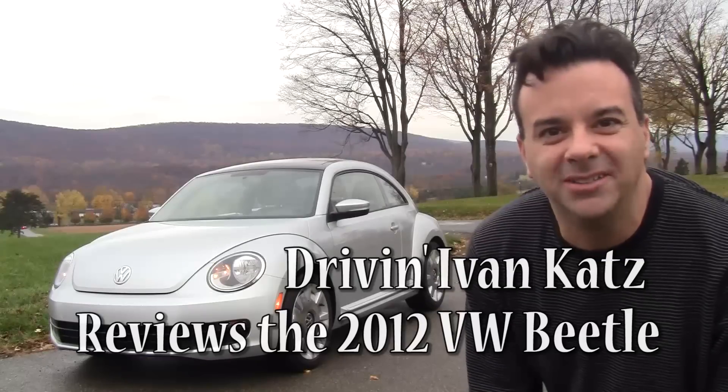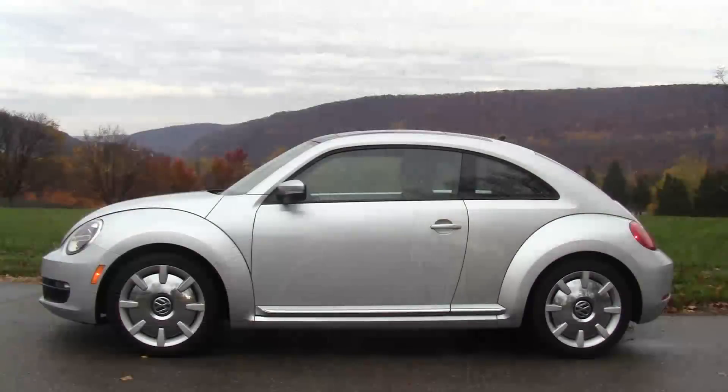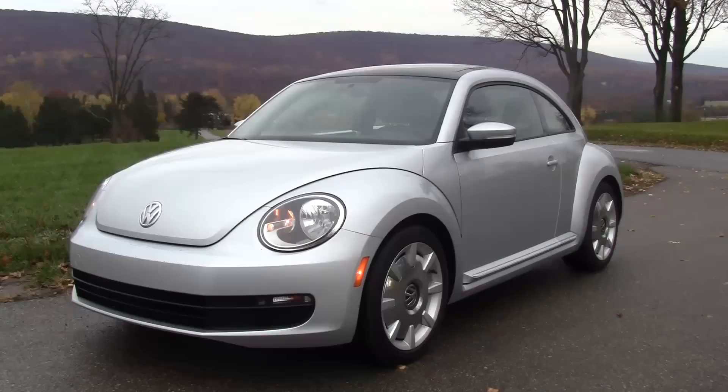It's the second coming of the new Beetle. Is it worthy of all the hype? Let's find out. In terms of its looks, I say it hits the mark. It's less cartoon-like and less rounded than the first new Beetle, but thankfully there's no mistaking it — it's definitely a Beetle.